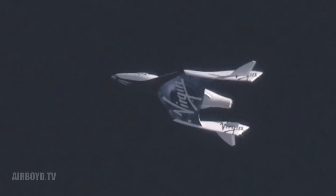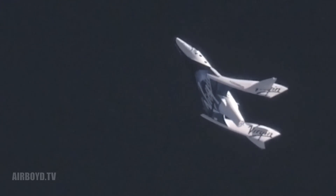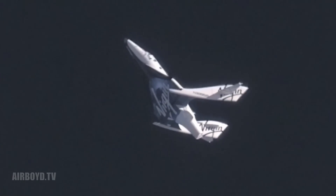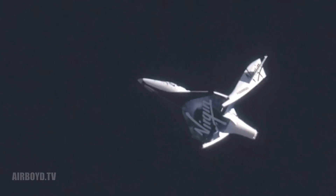Spaceship from base, cleared for feather. Copy, cleared for feather. Feather off. Extending the feather. Feather's moving. I see spaceship at the ship right night, good delta piece. Pressures look good. Look at that beautiful light — feather's up.